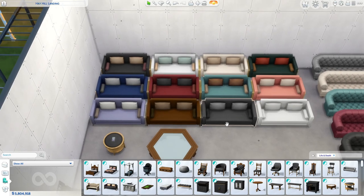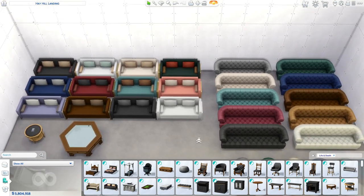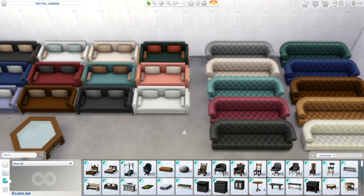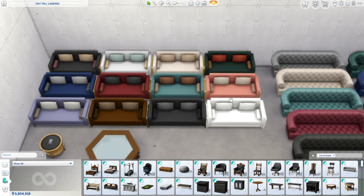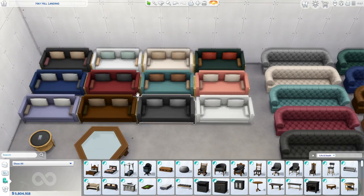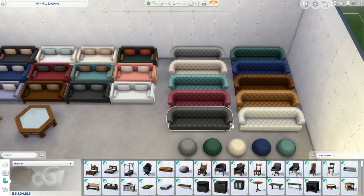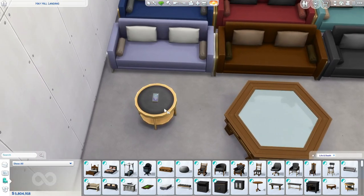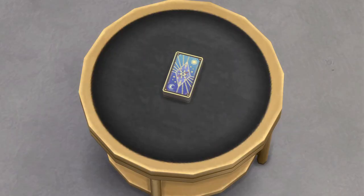Moving on, over here we have our couches. These are so beautiful — I love this, it's so cute. One thing that is kind of disappointing is that there's not a two-seater or three-seater version of these. But I do love this couch and all the colors. We have some poufs and also some coffee tables.